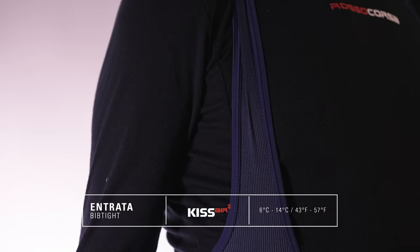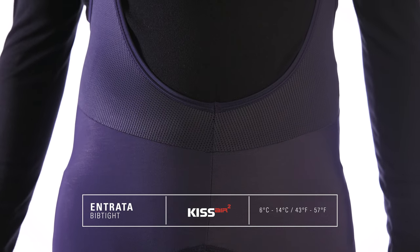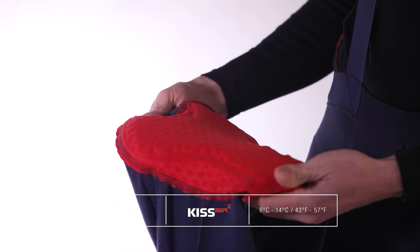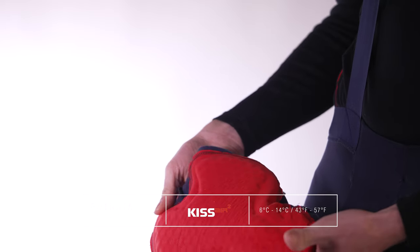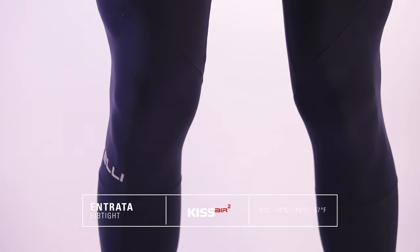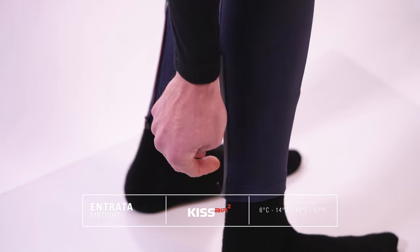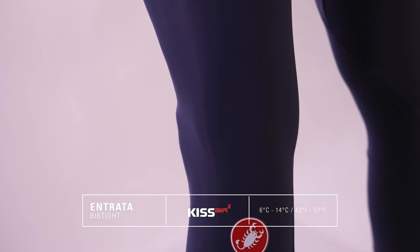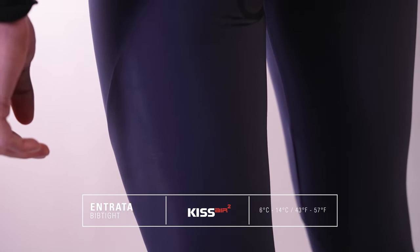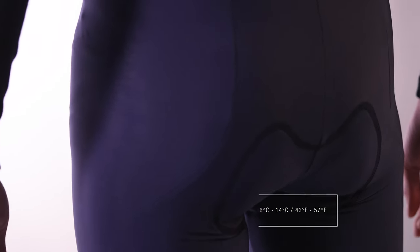Kicking things off is the Intrata Bib Tight. This is the most affordable bib tight in the range with an RRP of £120. The Intrata uses the Kiss 2 Air seat pad and is constructed with a minimalist tube design on the legs, which decreases the amount of seams required to aid comfort. This bib tight doesn't have any water protection but instead uses Castelli's Thermoflex fabric throughout to create a bib tight that is luxurious to wear and incredibly warm. For riding between 6 and 14 degrees centigrade in dry conditions, the Intrata Bib Tight excels.